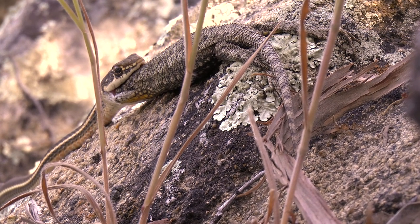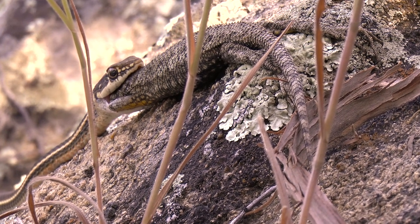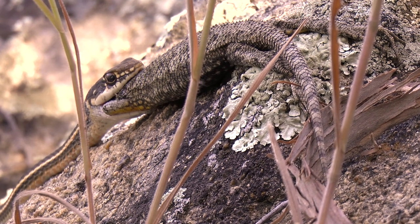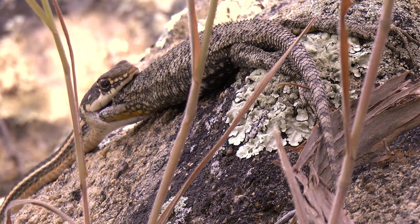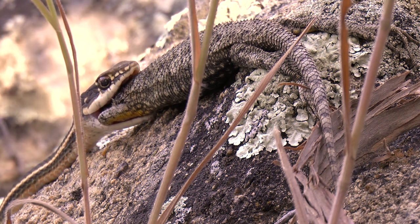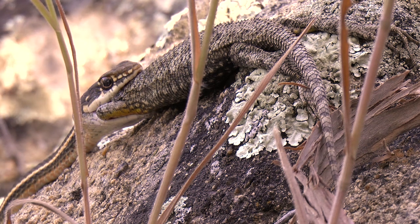These snakes are lightning fast — it is almost impossible to catch one unless you flip it under a rock and just grab it with your hand. That's really the only way to catch these things. I have seen dozens of them. Jeremy actually saw one yesterday when we were hiking and basically he said he saw the tail of a racer zipping off.